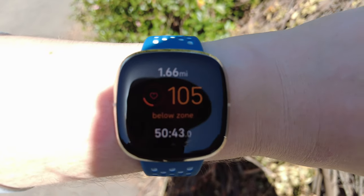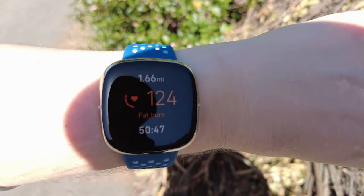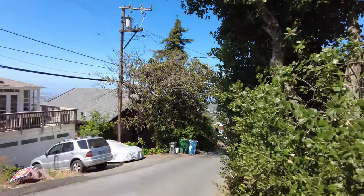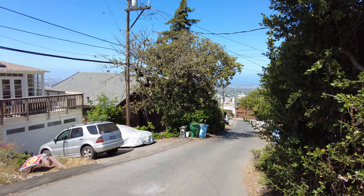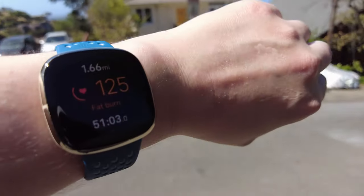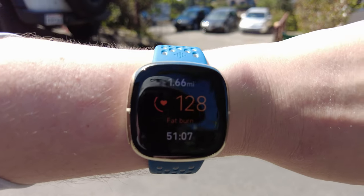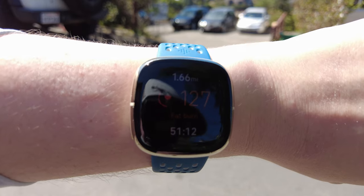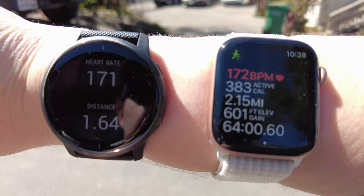Fitbit is showing 106, and you can tell from my breathing that I am out of breath, so 185 is definitely closer to my actual heart rate than 123. We're seeing 123 and 126 on the Fitbit compared to the other two still in the 170s.